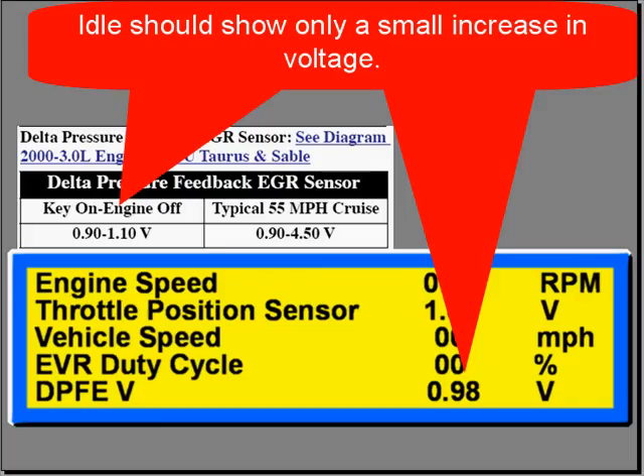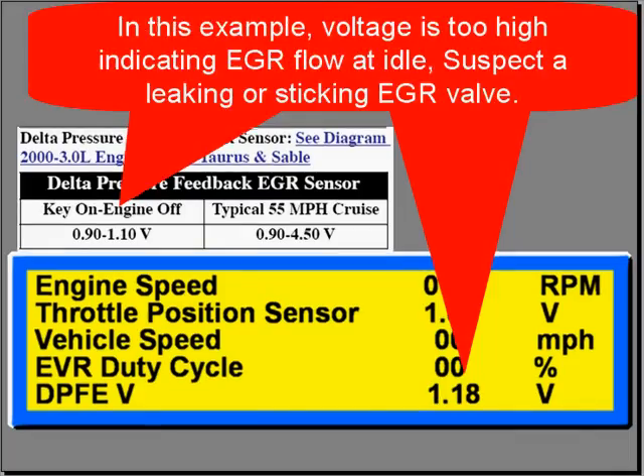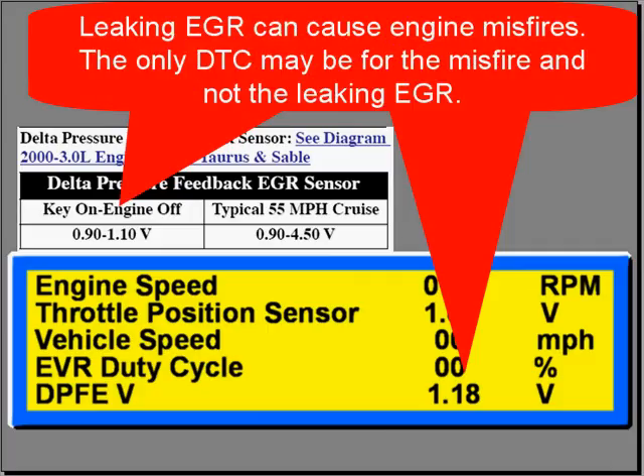At idle, you should see a very small increase in that voltage. In this example, the voltage is high — too high — because it's indicating that we have EGR flow at idle. You need to suspect a leaking or sticking EGR valve, as a leaking EGR valve can cause engine misfires.